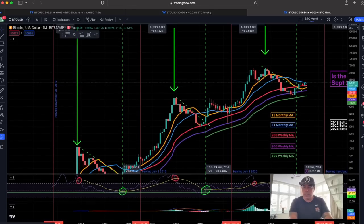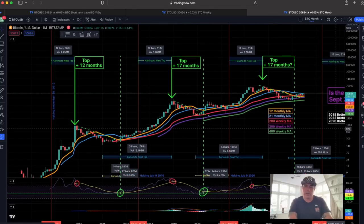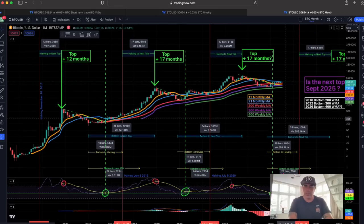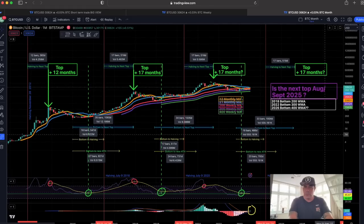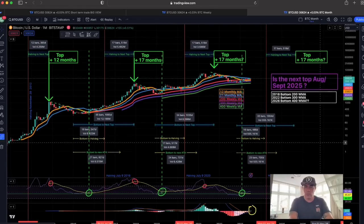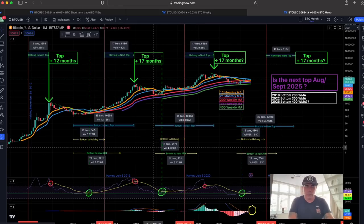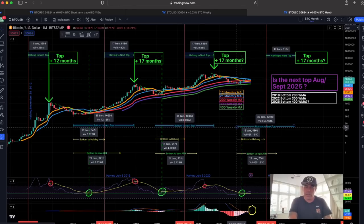Zooming out completely on the chart so you can see all the numbers I've had on this chart for a long time — the old followers know already. You can see: bottom to the halving, bottom to the new all-time high. I already told you guys — the new all-time high should be in October 2024. The bottom to the next top — that next top should be somewhere in August 2025.